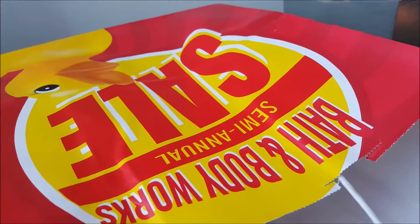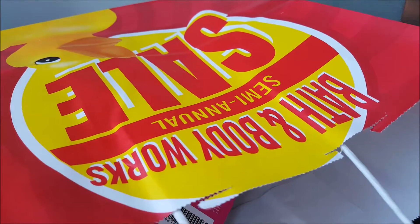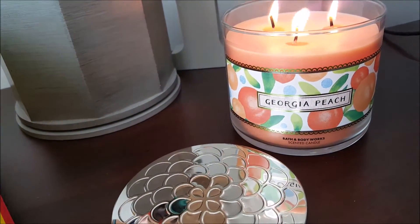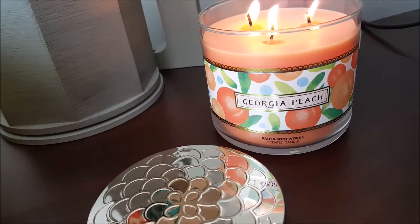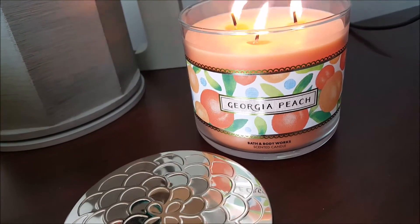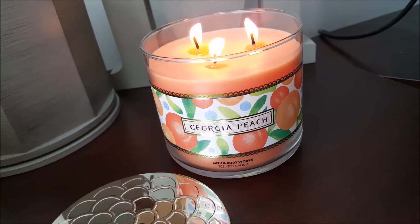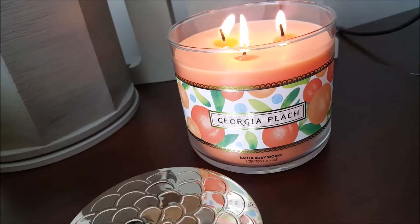Okay ladies, you know what time of year it is — it is the semi-annual sale at Bath and Body Works, and I'm going to show you the few things that we picked up yesterday. I went in there with the intention of getting this candle. I saw this Georgia Peach Candle on a YouTube mommy vlogger, Happily a Housewife, and I wanted to go check it out. I thought this would be a great scent for the summer, and it was half off.